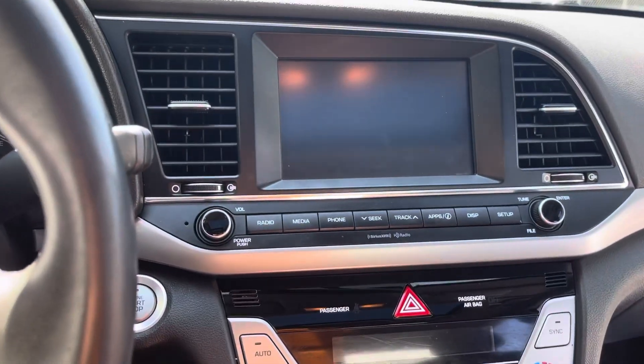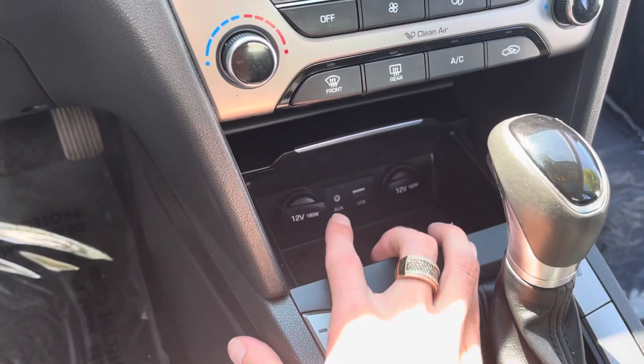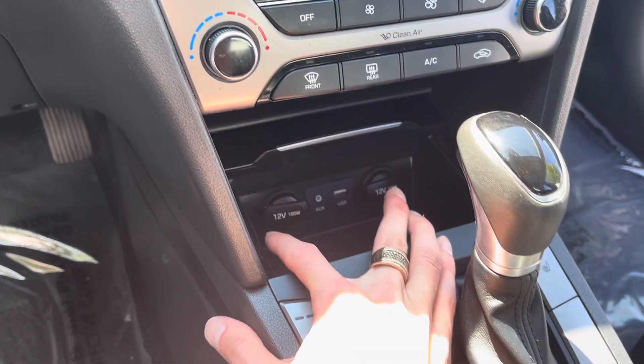You also have your Android Auto and Apple CarPlay, as well as your aux cord, USBs, and two 12-volts.